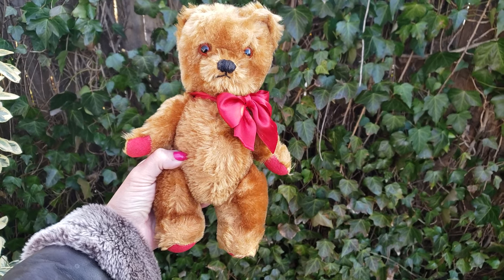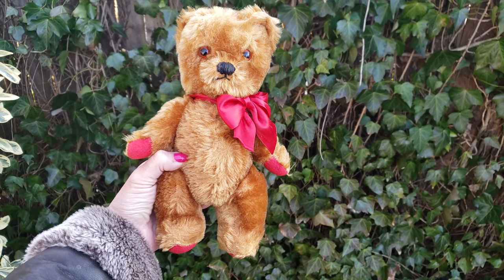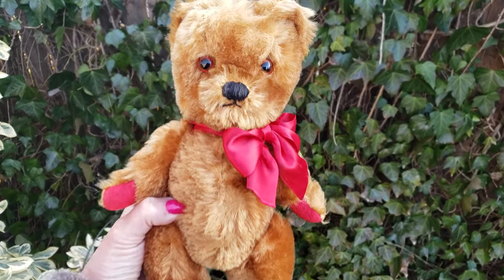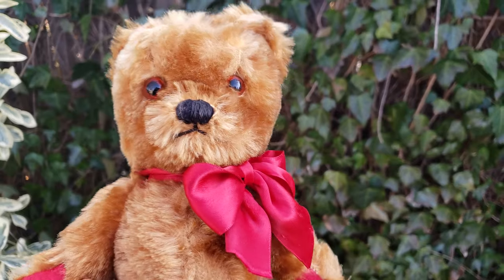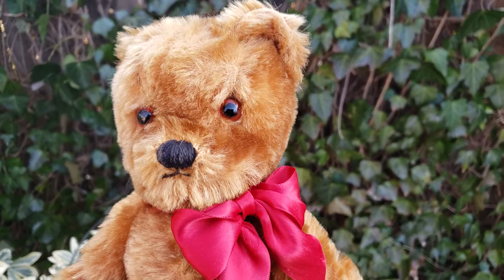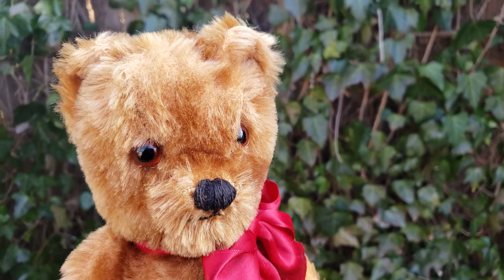This is an English teddy bear, probably from around the 1950s. I'm not a teddy bear expert, so with no tag I'm unable to tell who made this little guy. My guess is it's a Farnell, or it could be — well, it's got to be English. If anyone can help me out, please tell me who made this little bear.